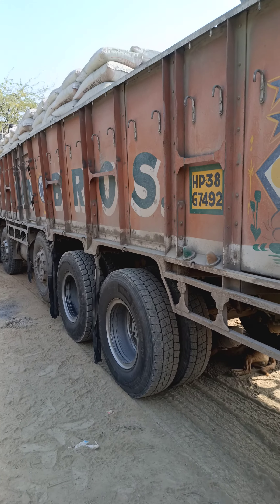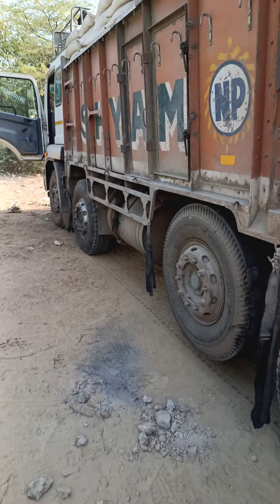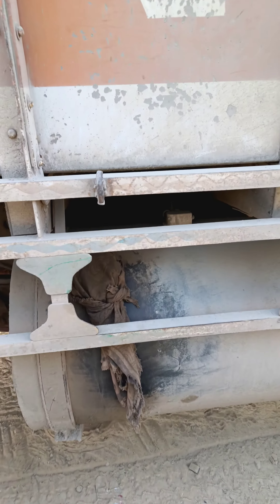This is a Bharat Benz truck, the 3723 grade. It's called a diesel tank. The capacity of this diesel tank is about 200 liters. We can take 200 liters to 600 kilometers.